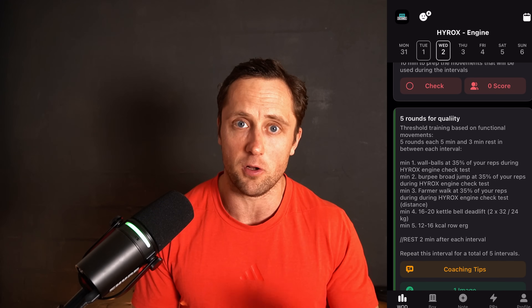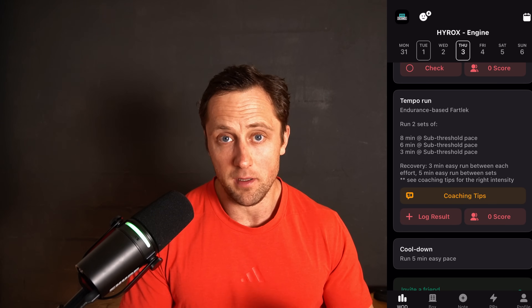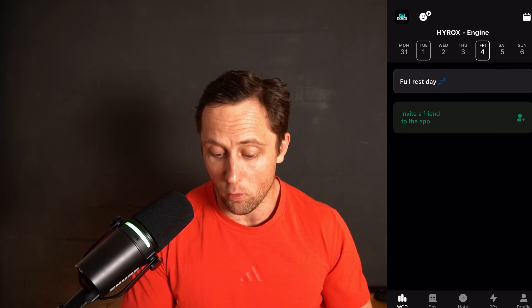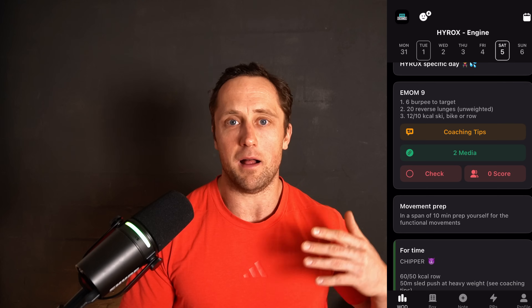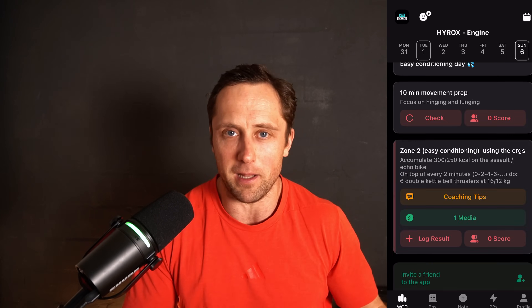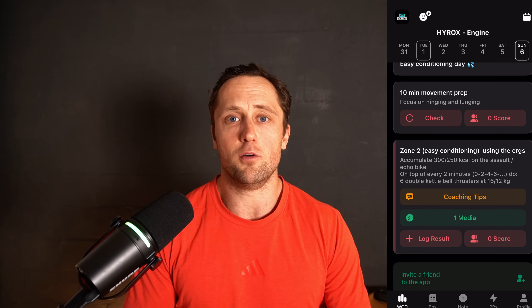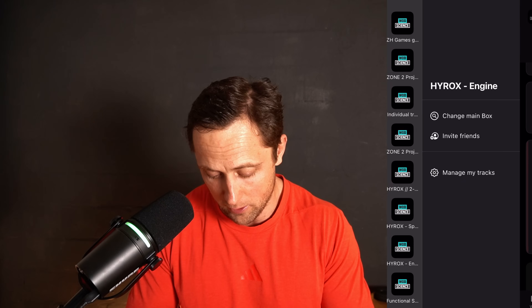On Wednesday, what I call a functional threshold day — threshold training using functional movements, specifically the Hyrox stations. On Thursday, a tempo run including running drills in the warm-up. Friday is the only rest day of the week. Saturday is a Hyrox-specific day — a long, high-volume, movement-specific workout at or even above threshold, because it's fun and many people enjoy it. And Sunday, a longer Zone 2 run or conditioning session.